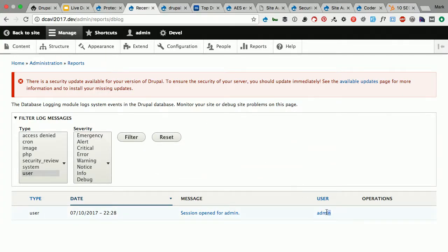One thing that kind of bothers me looking at this report is the admin user is called 'admin.' It's really pretty good practice to rename your main user ID to something that doesn't have 'admin,' doesn't have 'super user,' doesn't say 'root' — doesn't say 'try me because this is gonna get you everything.' So it's good to rename that, just something of note.